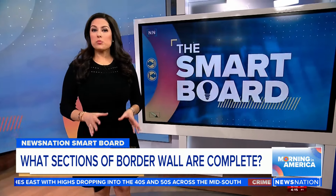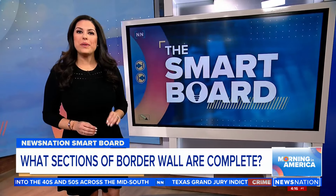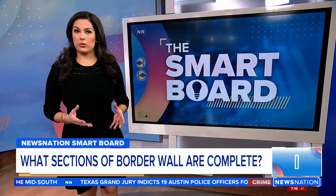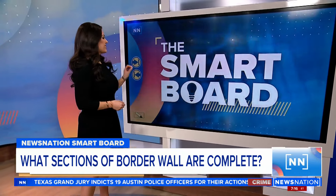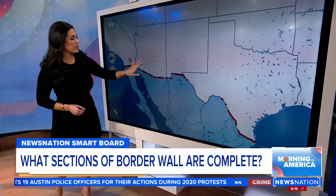The original wall, as proposed by former President Trump, would have cost an estimated $46 million per mile. But how much of it actually ended up being built? U.S. News and World Report says that we have built walls mostly along the border here in Arizona.